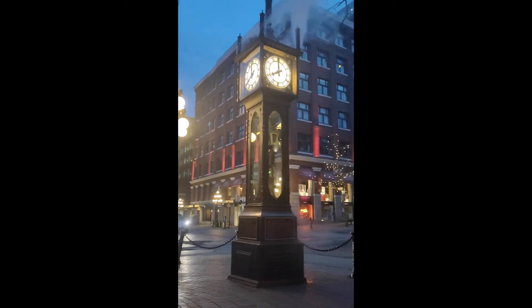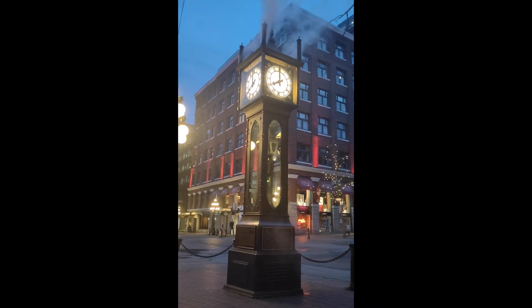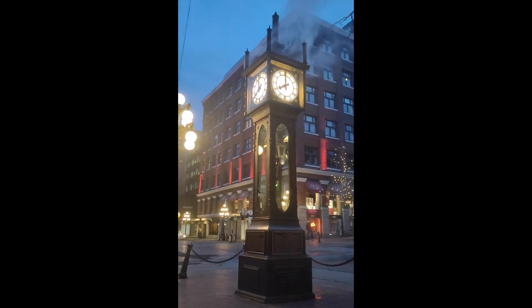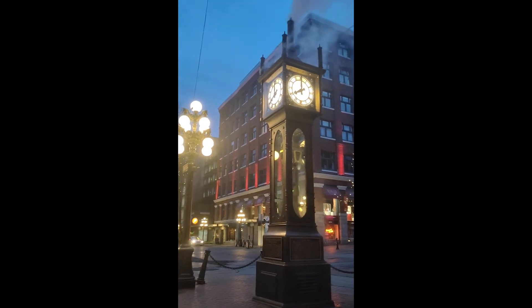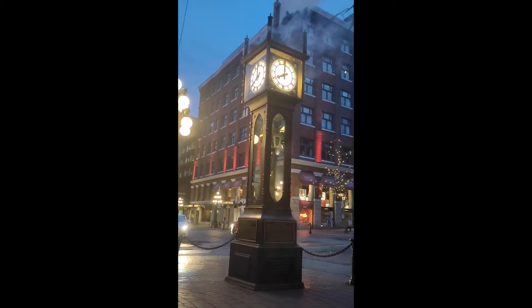I went to Gastown and I took the video. Let's go. So, I went the first time to the steam clock at 8 o'clock, or 15 o'clock.